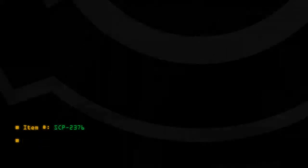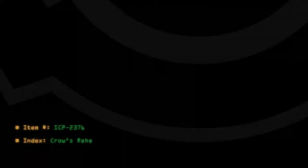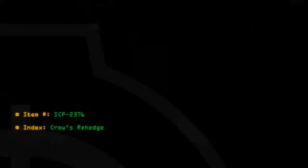Item number: SCP-2376. Index: Crow's Red Hedge. Object Class: Euclid.